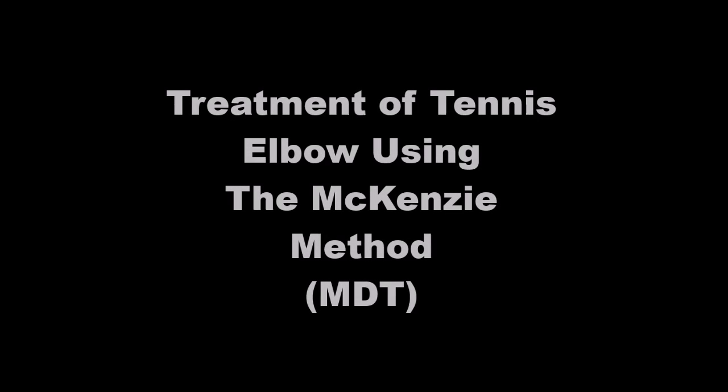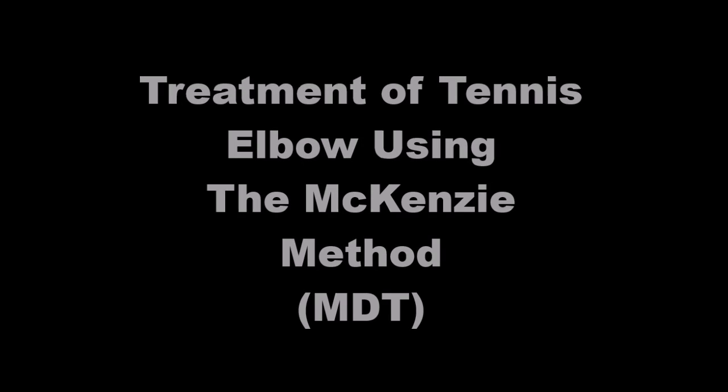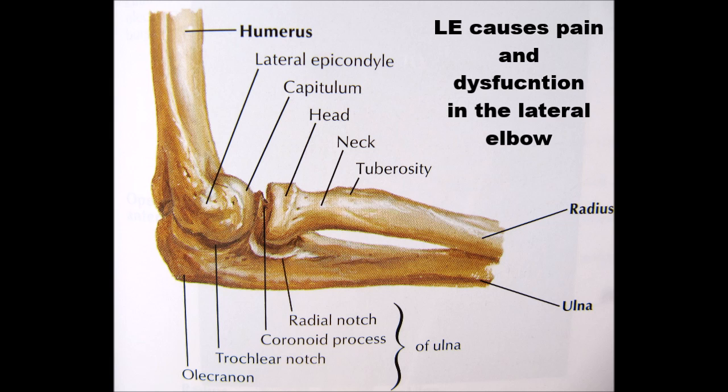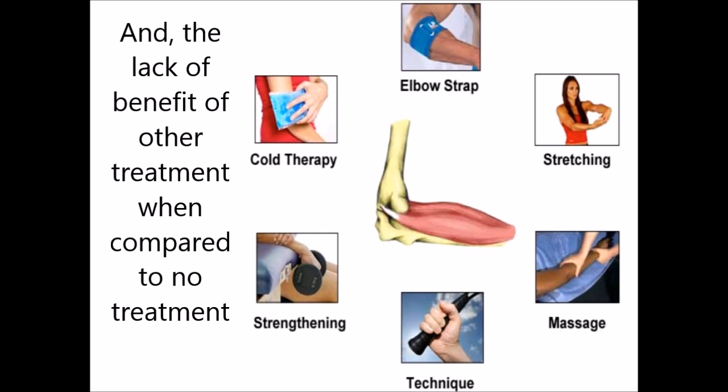Lateral epicondalgia, or LE, is a musculoskeletal diagnosis that causes pain and dysfunction in the lateral aspect of the elbow. Mechanical diagnosis and therapy, or MDT, is an orthopedic classification and treatment system based on mechanical and symptomatic response to repeated and sustained end-range movement.